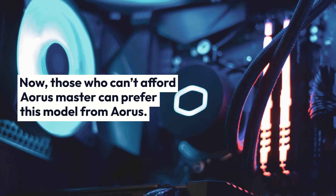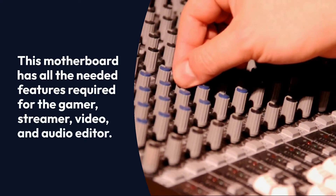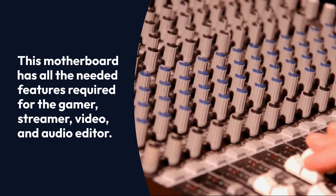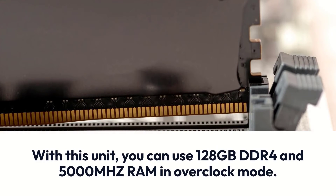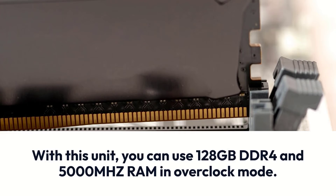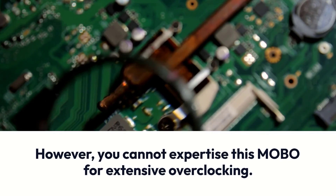Those who can't afford the AORUS Master can prefer this model from AORUS. This motherboard has all the needed features required for the gamer, streamer, video, and audio editor. With this unit, you can use 128GB DDR4 and 5000MHz RAM in overclock mode. However, you cannot use this board for extensive overclocking.